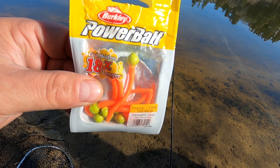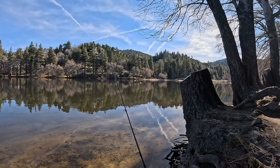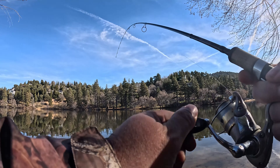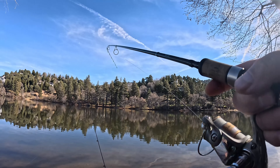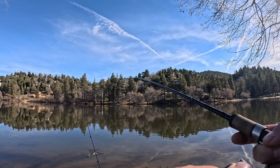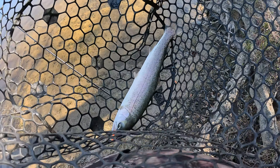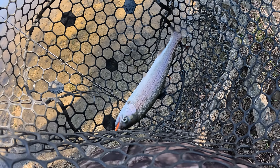Pretty good bite right there — looks good, let's get this one reeled in. Probably about a pound, doesn't feel very big, but that's all we're expecting out here today. Probably a little bigger than the last fish. Yeah, it is a little bigger — still pretty small. There he is, let's get him in the net. Not very big, a little under a pound, a little bigger than the last one. That's what we were expecting — good old fish and game trout. Let's get another one.